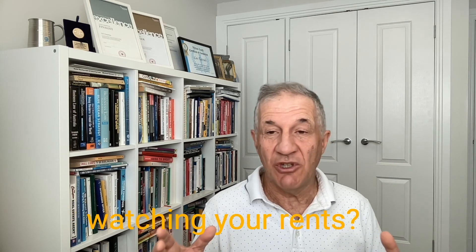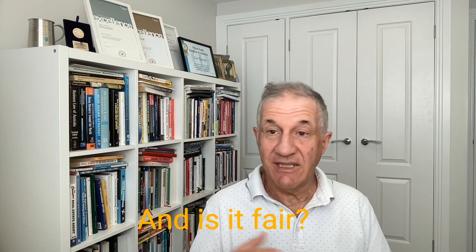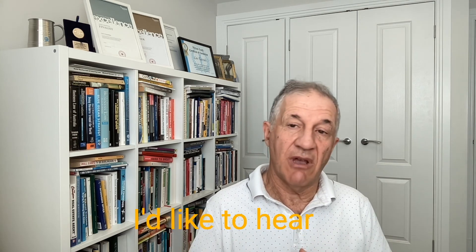Are you keeping a close watch on your rents? What percentage rent are you paying? Is it the right rent for your business, and is it fair? How are you doing this? I'd like to hear your comments below. Thank you for watching.